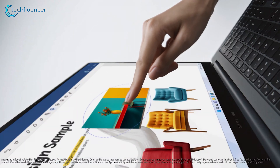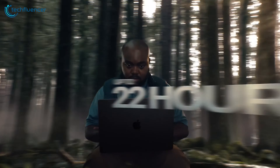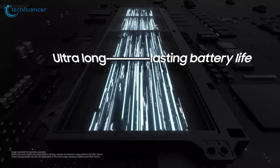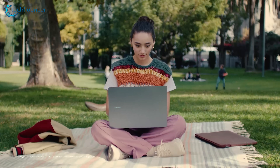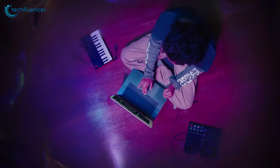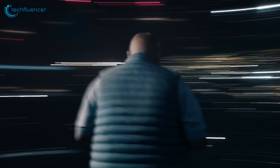Battery life is a crucial factor, and both contenders perform admirably. The Galaxy Book 4 Ultra boasts up to 15 hours of battery life thanks to its efficient hardware and intelligent power management. The M3 MacBook Pro offers up to 18 hours for the 14-inch model and up to 22 hours for the 16-inch variant — an impressive endurance resulting from Apple's tight hardware and software optimization.